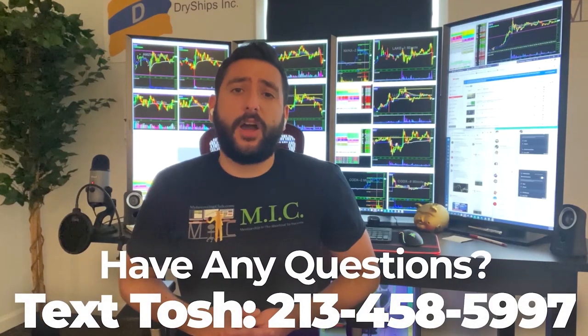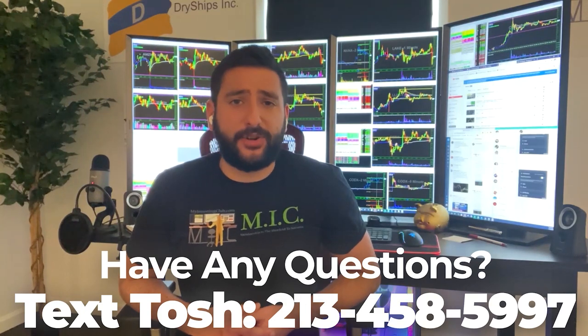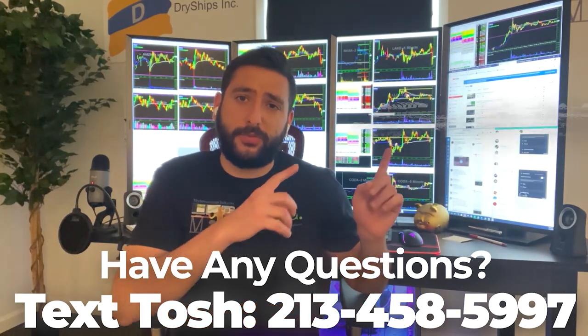A special bonus for all of our viewers on YouTube — if you guys have any questions about MIC, or you're curious about joining, or you don't know if MIC is the right fit for you, you can now text Tosh, who is one of our head mentors and head moderators at MIC, and he'll answer any questions you have. His phone number will be in the link in the description and will also be right here. Thank you guys for watching and enjoy the video.